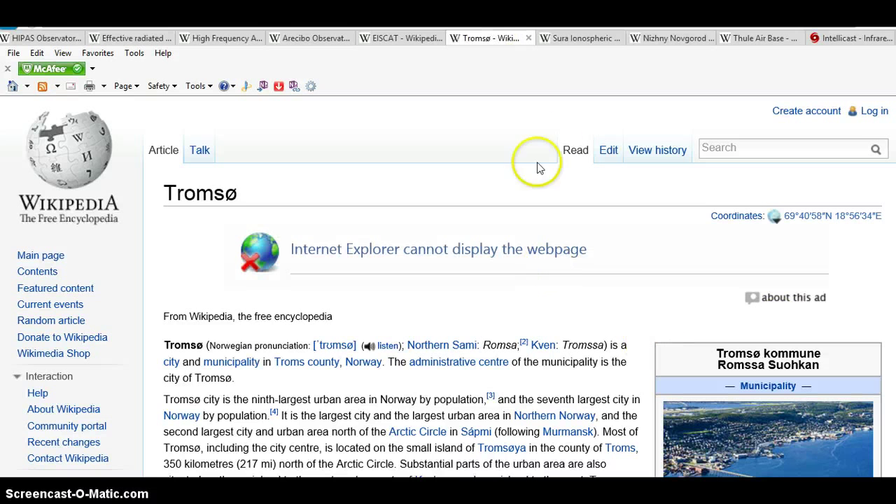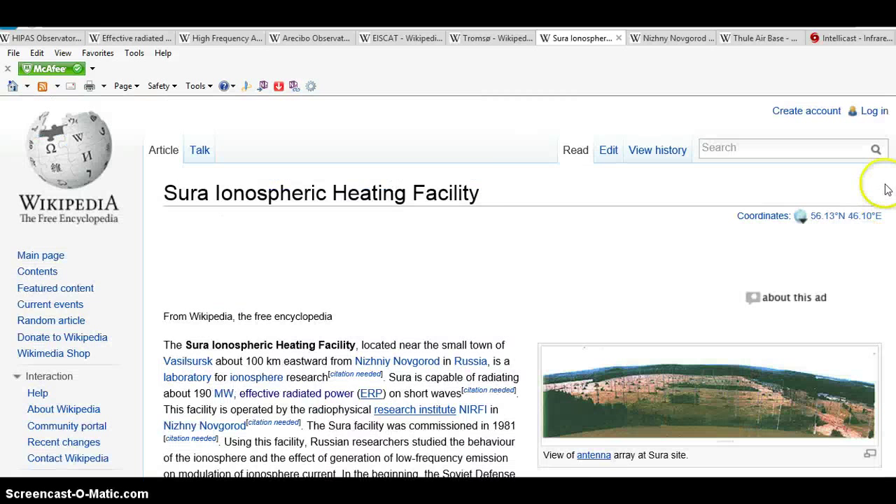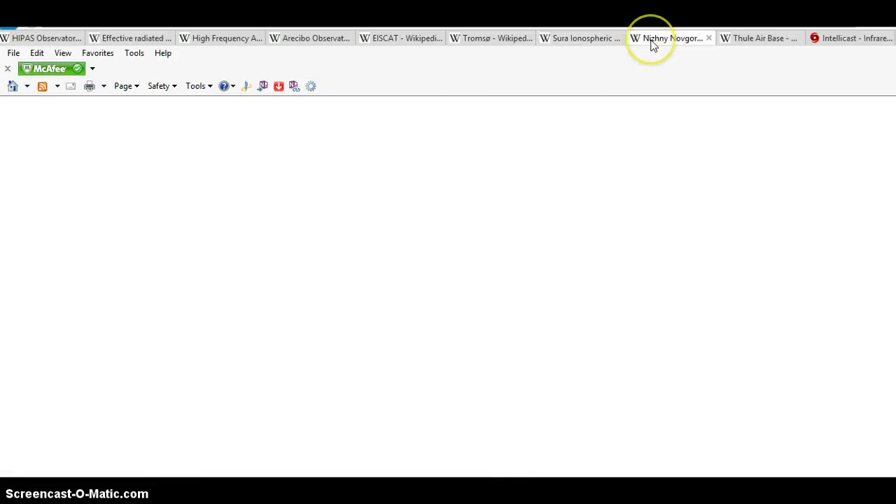The first original HAARP is in Russia. It's called the Sura Ionospheric Heating Facility. This was created in 1983. It does the same thing as HAARP.